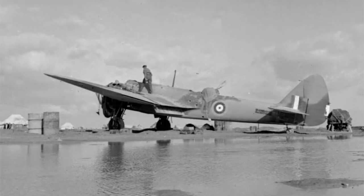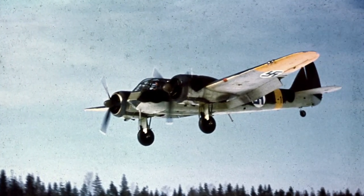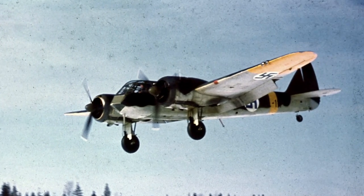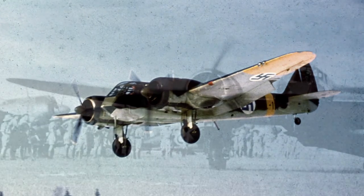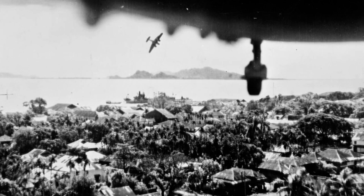The Blenheim was used extensively outside of the UK. In the Mediterranean and North Africa, they were used to attack enemy airfields and supply convoys. In service with the Finnish Air Force, they fought in the harsh conditions of the Winter War against invading Soviet Union forces. In the Far East, the Blenheim was instrumental in the defence of India and the recapture of Burma, flying operations against the Japanese.